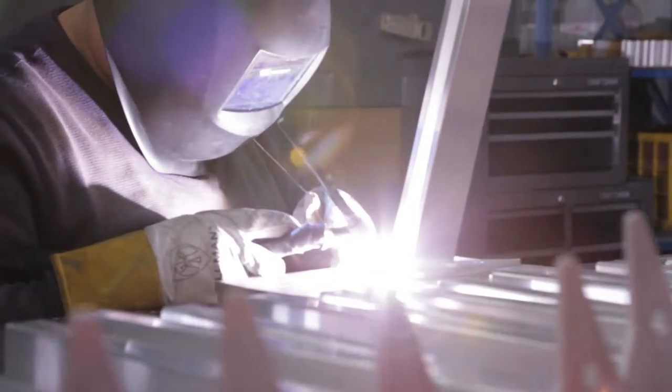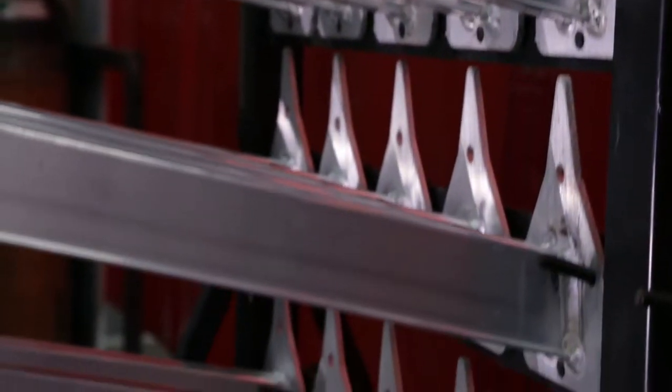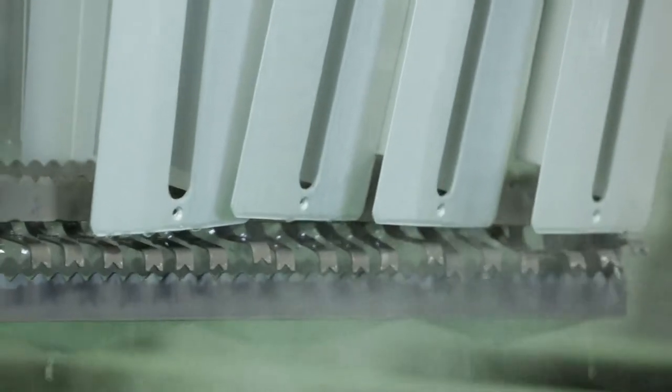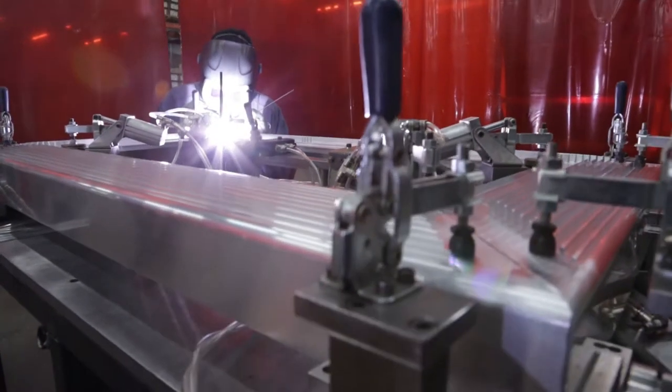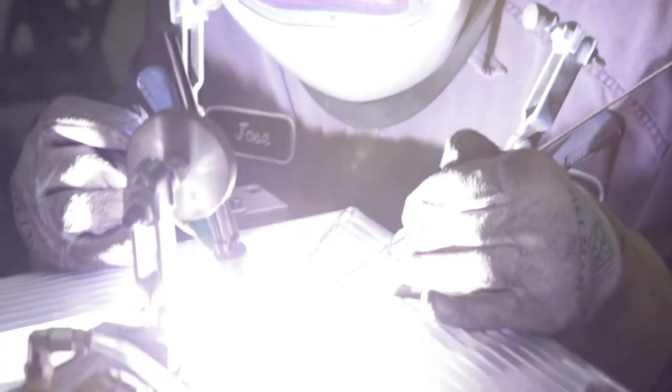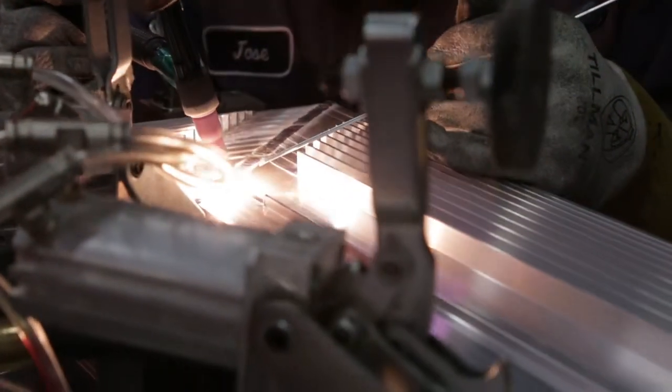TIG, or tungsten inert gas welding, offers a clean weld with less spark or spatter for more precise and higher quality welds. TIG welded parts can also be anodized without a soot residue. TIG welding can weld without using a filler material, essentially melting one part to another. It is however more costly and requires a longer development and setup.